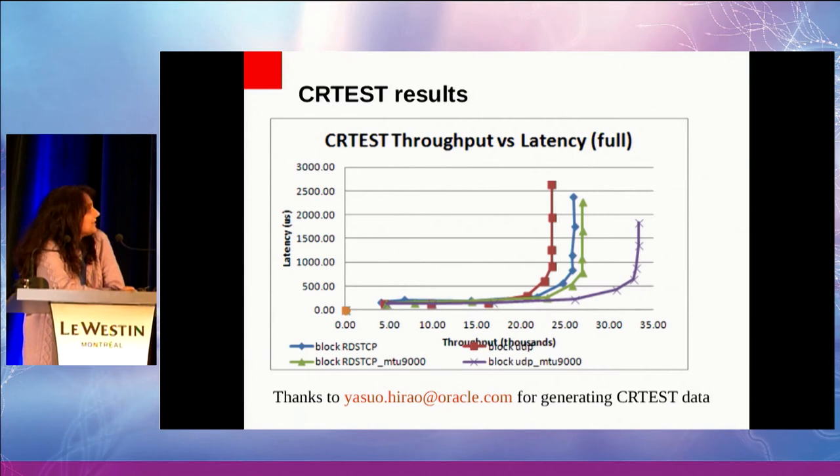A lot of questions come up when you look at these graphs. What is the flat part and what is the wall? The flat part is that as you add more clients, you have still not hit the server-side bottleneck — with more clients, latency stays the same but throughput increases. At some point you've hit the server-side bottleneck — that's the wall. Then adding more clients keeps throughput the same while latency keeps increasing.